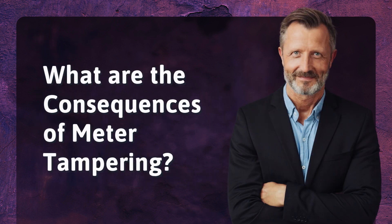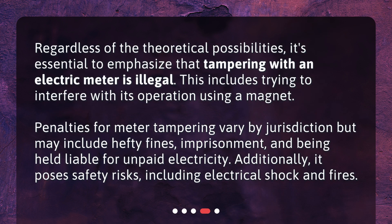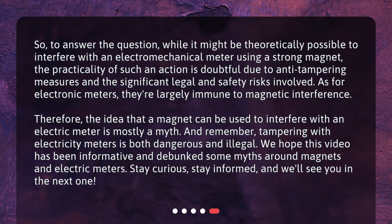What are the consequences of meter tampering? Regardless of the theoretical possibilities, it's essential to emphasize that tampering with an electric meter is illegal. This includes trying to interfere with its operation using a magnet. Penalties for meter tampering vary by jurisdiction but may include hefty fines, imprisonment, and being held liable for unpaid electricity. Additionally, it poses safety risks, including electrical shock and fires. So, to answer the question, while it might be theoretically possible to interfere with an electromechanical meter using a strong magnet, the practicality of such an action is doubtful due to anti-tampering measures and the significant legal and safety risks involved. As for electronic meters, they're largely immune to magnetic interference.